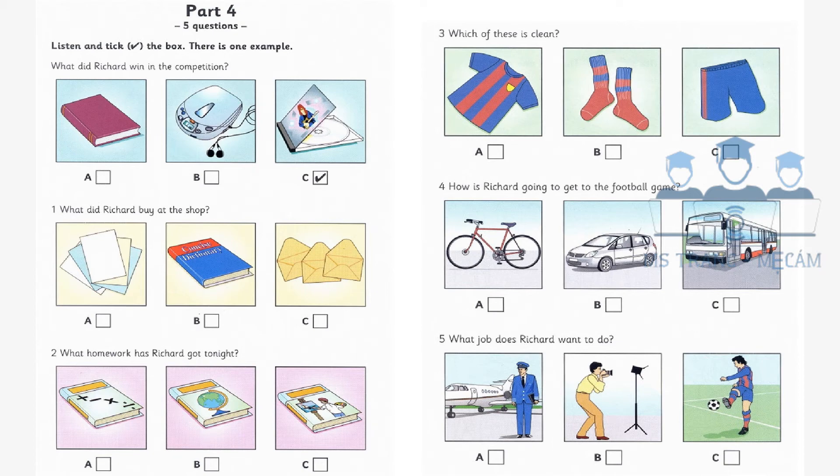Two. What homework has Richard got tonight? Have you got any homework tonight? Well, I haven't got any math now. Why not? I did it on the bus, but I still have to read about a famous painter tonight for art. Your geography teacher never gives you any homework. Why is that? He does sometimes, Mom, but not this week.